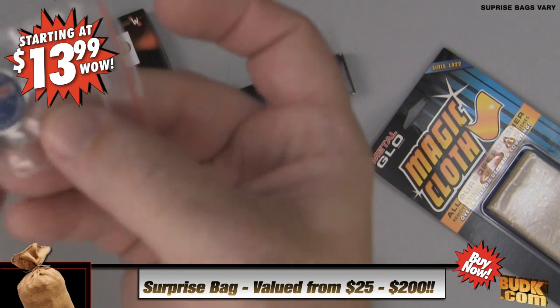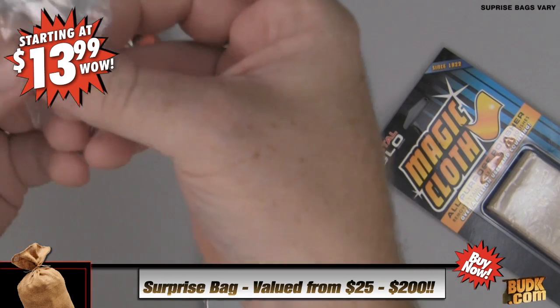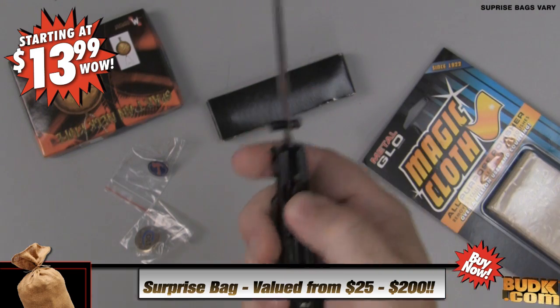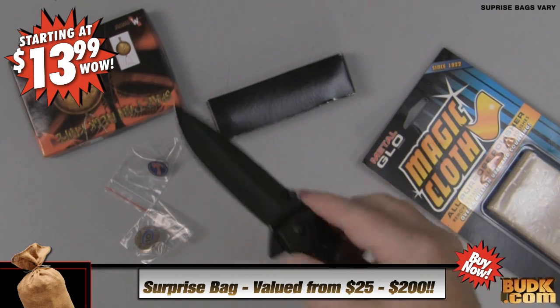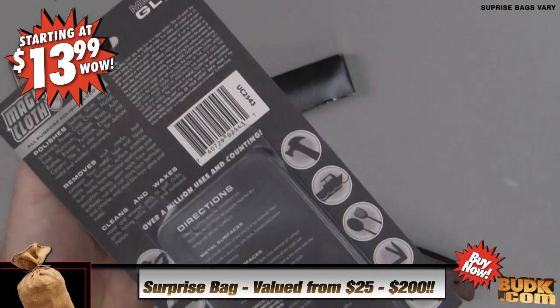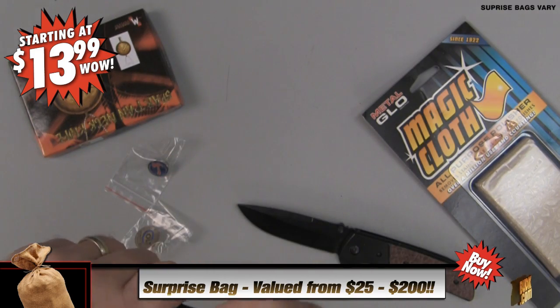Throughout the year we've received numerous samples from different companies. Each product is brand new and constructed of high-quality materials. Instead of letting these products collect dust on the shelf, we've decided to slash the price and offer them to you as a surprise gift. These surprise bags can range from $13.99 to $74.99, covering different types of products between Bud K and our Kennesaw line. Check it out on the vblog webpage now.